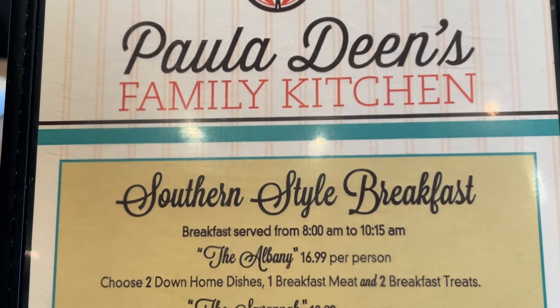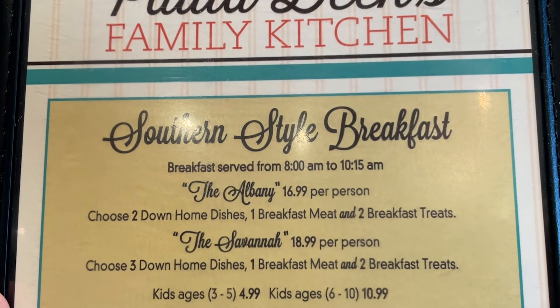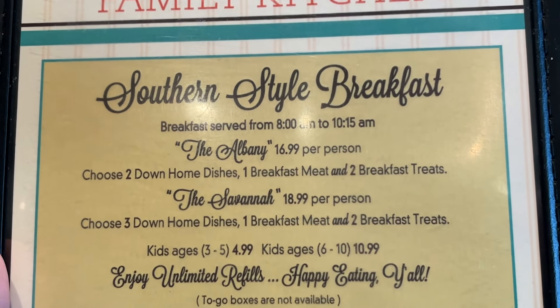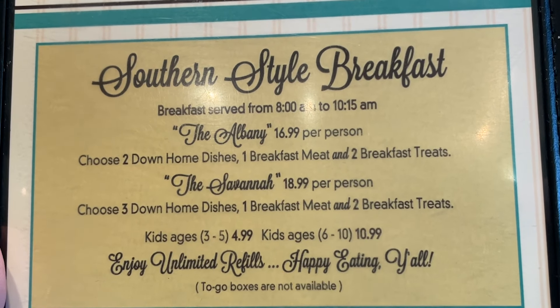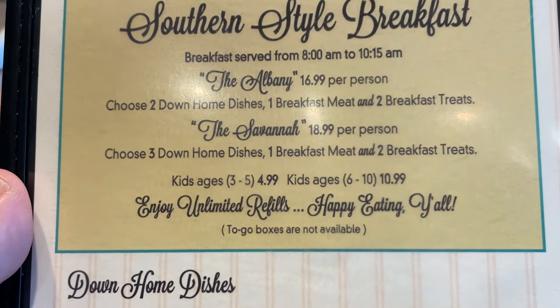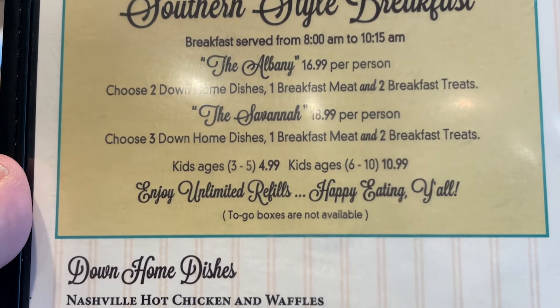Here is a look at the breakfast menu. They have the Albany, which is two down home dishes, one breakfast meat, and two breakfast treats. For the Savannah, which is three down home dishes, one breakfast meat, and two breakfast treats. Kids ages 3-5 are $4.99 and ages 6 to 10 are $10.99.